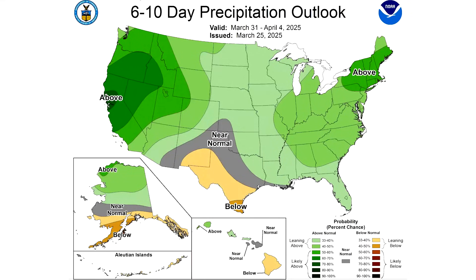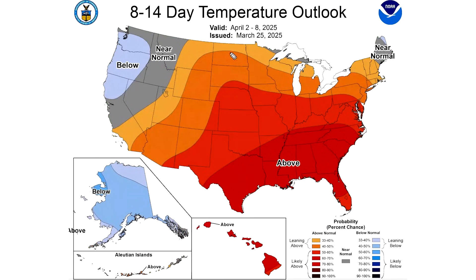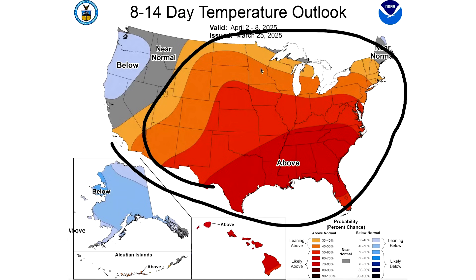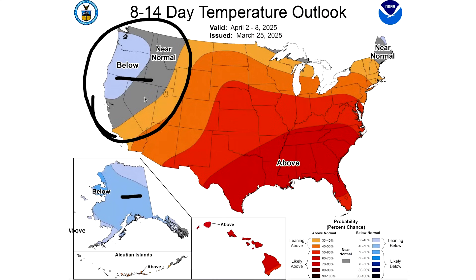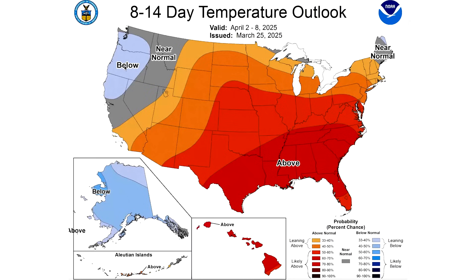Looking at the 8-14 day temperature outlook from April 2nd through April 8th, we see this warmth spread further north. Now the upper Midwest, Great Lakes, and Northeast are included, unless you're in very far northern Minnesota, the upper peninsula of Michigan, or very far northern Maine, where things could be near normal to even below normal. The central and east looks very warm overall. Alaska is much colder, so this negative PNA is really expanding and becoming more intense over western Canada and into Alaska, surging warmth further north for the central and eastern states.